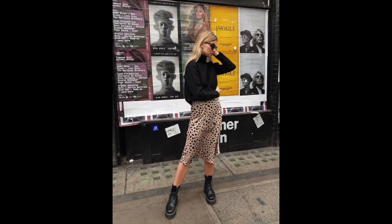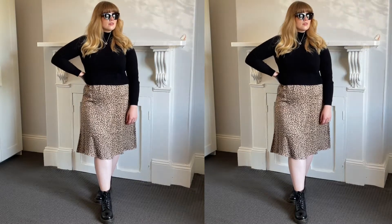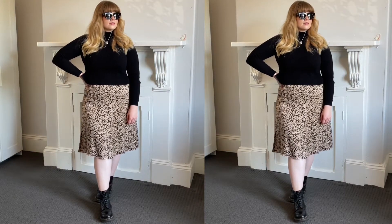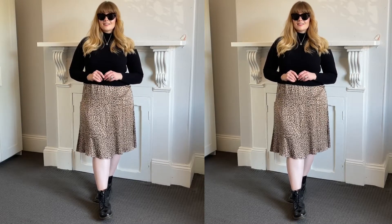For outfit three we have sunglasses, a black high neck jumper, a leopard print slip skirt which looks like the Realisation Par Naomi skirt, and a pair of Doc Martens that look like they have a bit of a platform. For my outfit I've gone for the tortoiseshell cat eye sunglasses again, this turtleneck black jumper from And Other Stories, a leopard print skirt and a pair of Doc Martens.